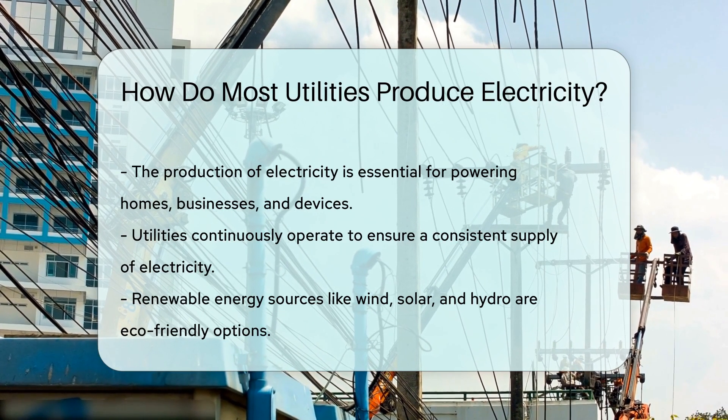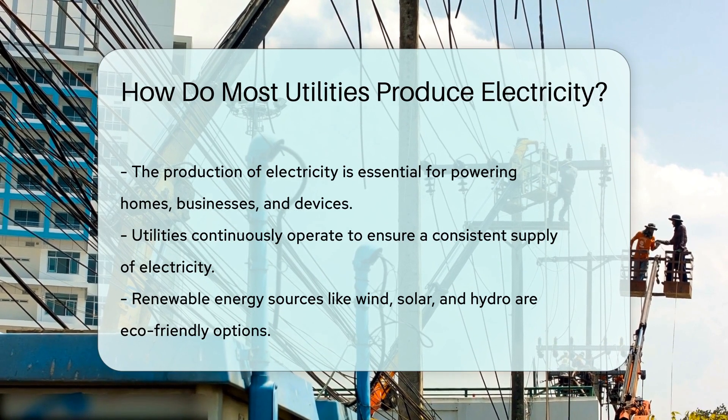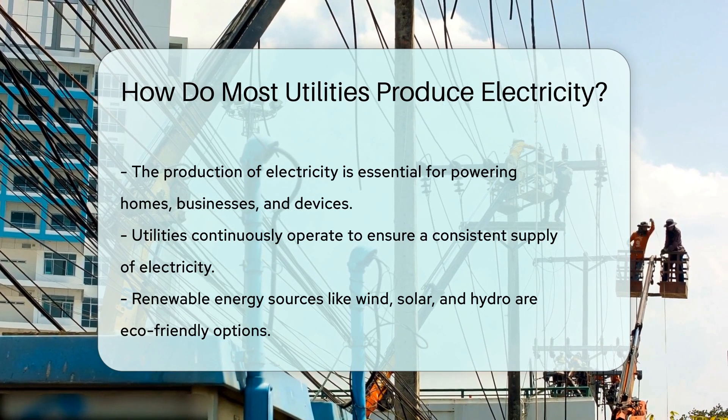No matter the method, the goal is the same: keep the lights on and our devices charged. Utilities work around the clock to ensure we have the power we need.